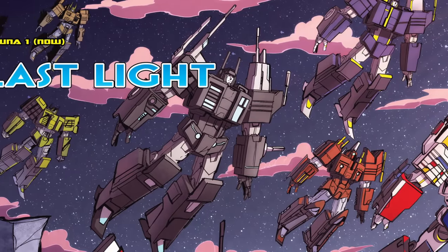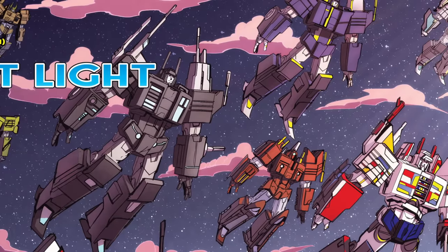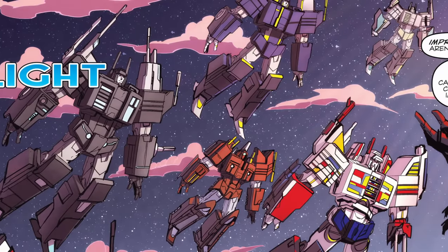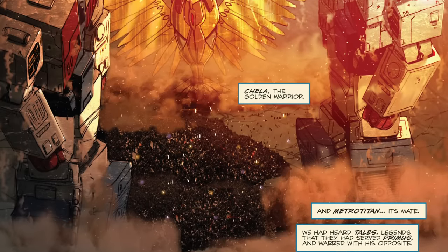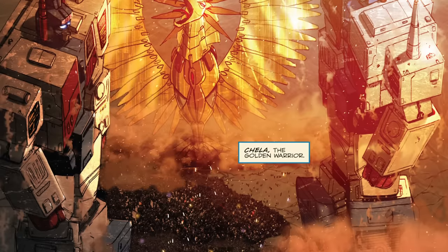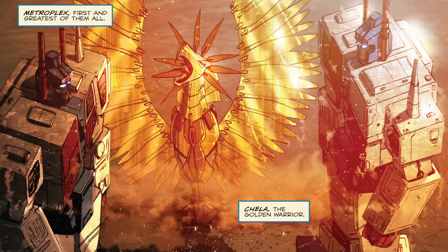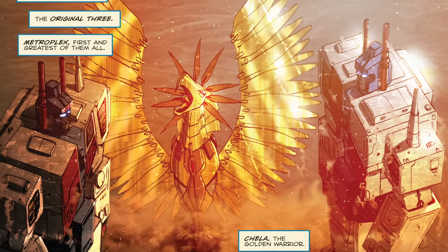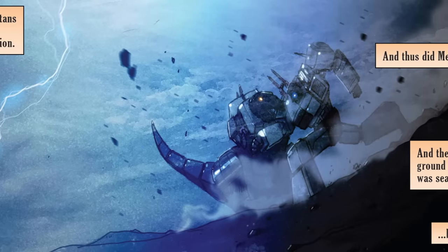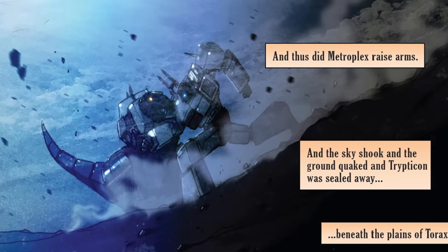Over the next few years, IDW would develop the mythology of the Titans into one of the major underpinning concepts of their comic book universe, introducing many new comic-original Titan characters with their own unique designs. Where Generation 1's CityBots had been very large but otherwise normal robots, IDW's Titans were vast, unknowable beings who held many secrets, who had allegedly existed since near the dawn of Cybertron itself and had become intertwined with the planet's many myths and legends. They had supposedly served Primus and the other gods of Cybertron, the mythical first generation of Transformers known as the Knights of Cybertron, and the fabled Thirteen Primes.